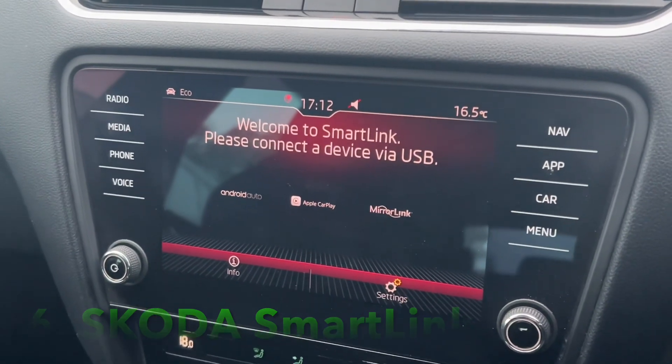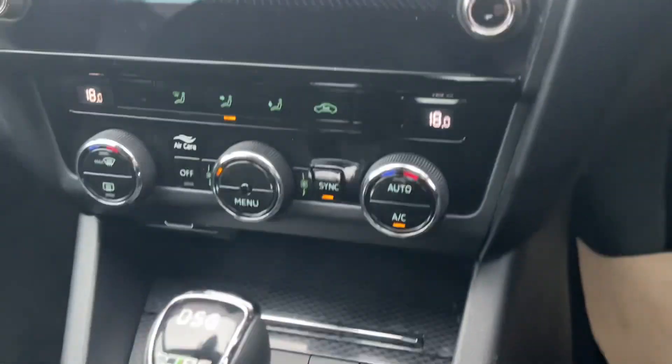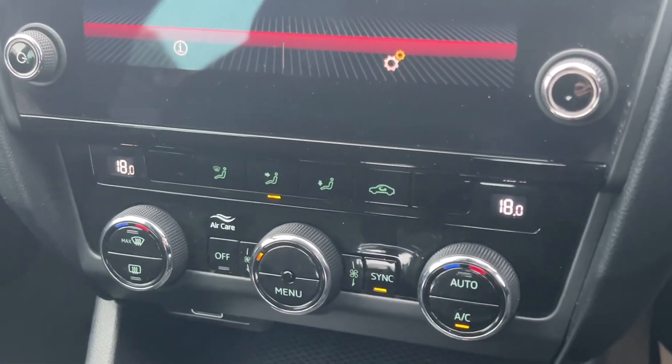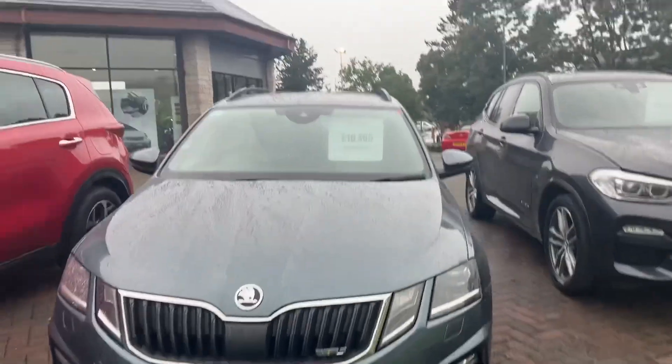You've also got the navigation screen and the Smart Link, as Skoda call it, which has Apple CarPlay and Android Auto — you just plug your phone in and you've got those features. Another great feature is the dual-zone climate control, so you and your passenger can be at different temperatures.